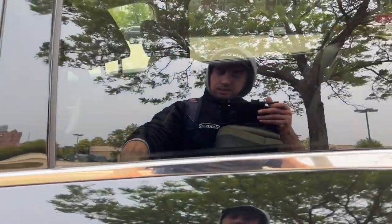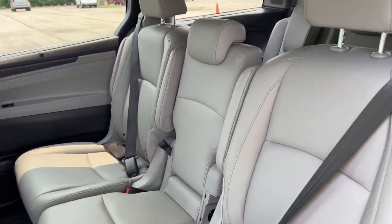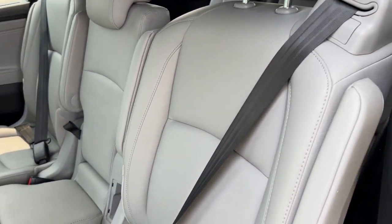Sunroof. This vehicle also has adaptive cruise control, perfect for traffic and things like that. Plenty of space back here for your rear passengers.